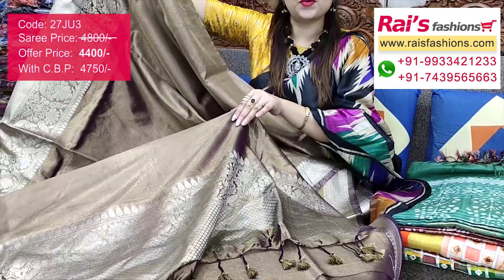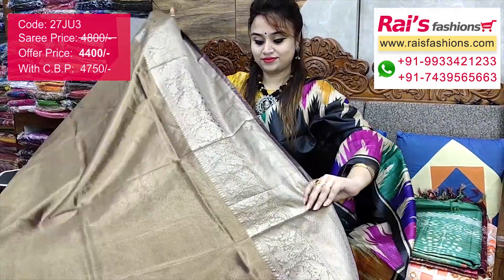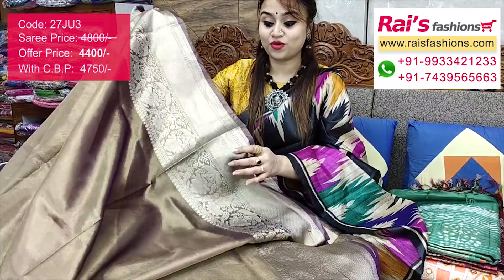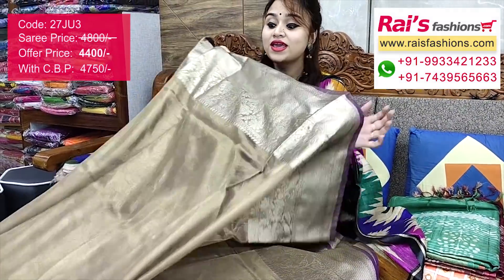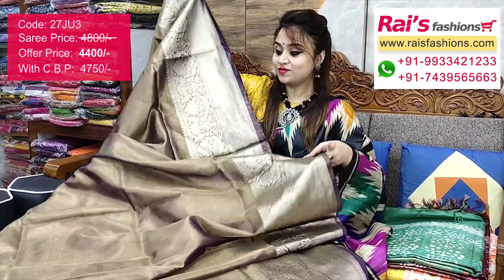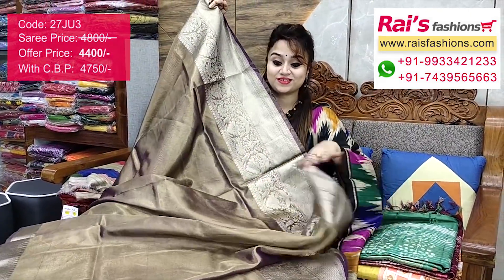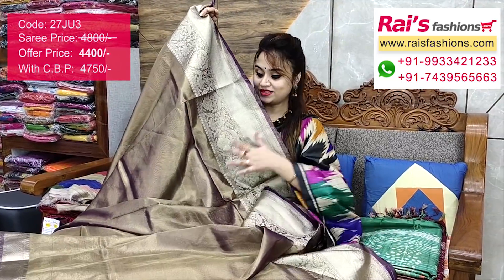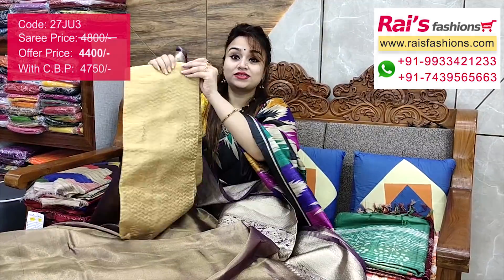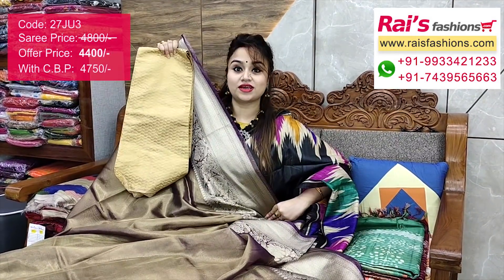Full base part with border portions fully fine Banarashi weaving heavy work — very soft. All over base part has golden shiny material, ideal for festive wear and party looks. Running blouse piece included. I suggest this silk material golden set heavy brocade work contrast blouse piece for your outstanding looks.